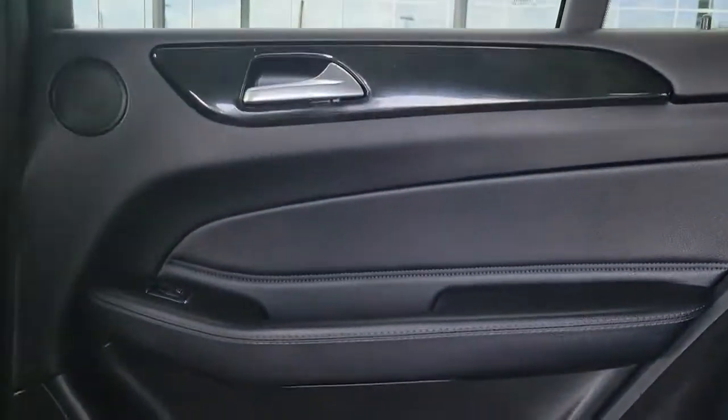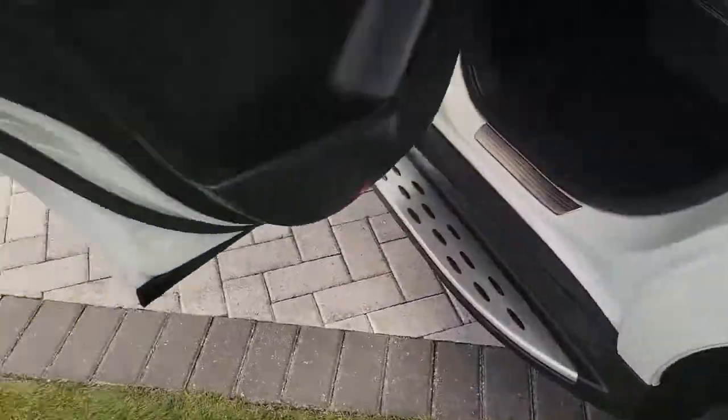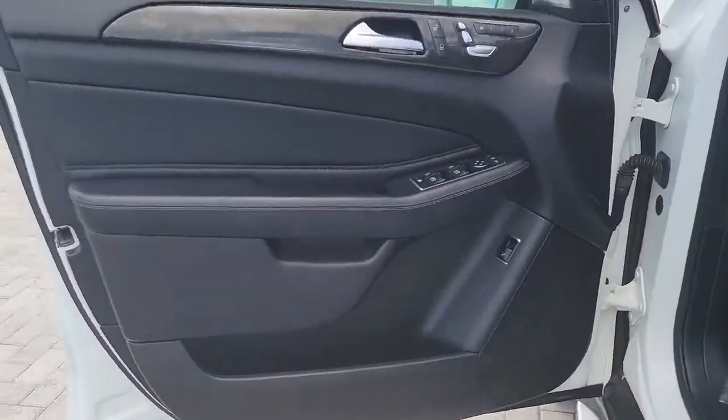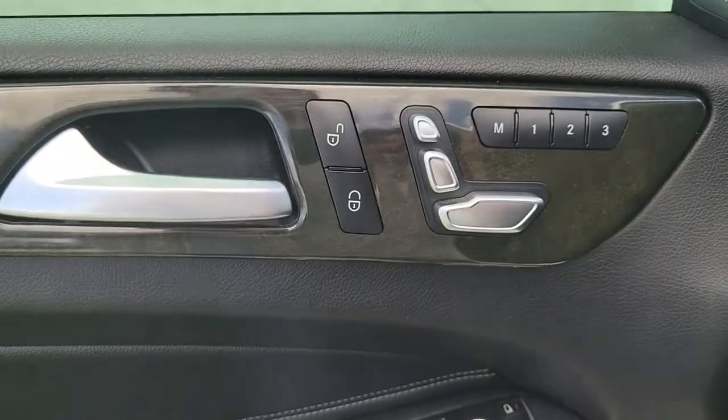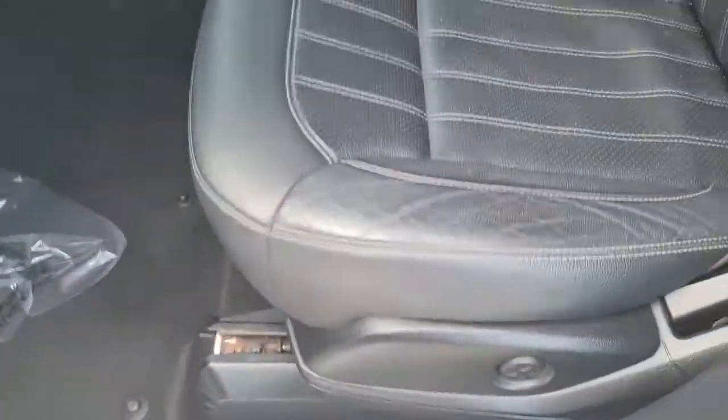The following are some of this vehicle's highlighted options: navigation system, keyless entry, sun/moonroof, power liftgate, lane keeping assist, fog lamps, blind spot monitor, electronic stability control, trailer hitch, seat memory.